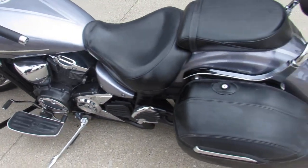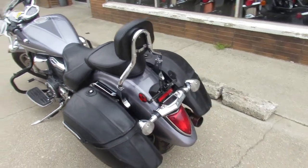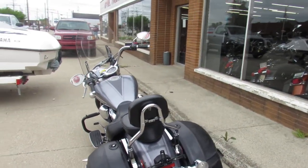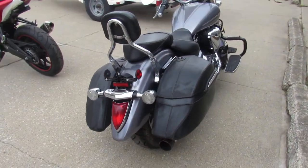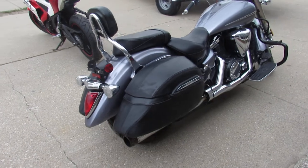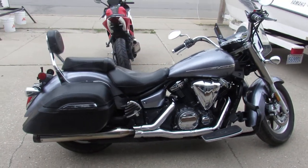It's the big bore 1300cc cruiser. It's got all the extra gear: windshield, luggage rack, backrest, saddlebags, and tons of chrome. It's got the nice liquid silver paint, shines like new. Just serviced at the dealership — all the fluids have been changed, it's ready for the road.